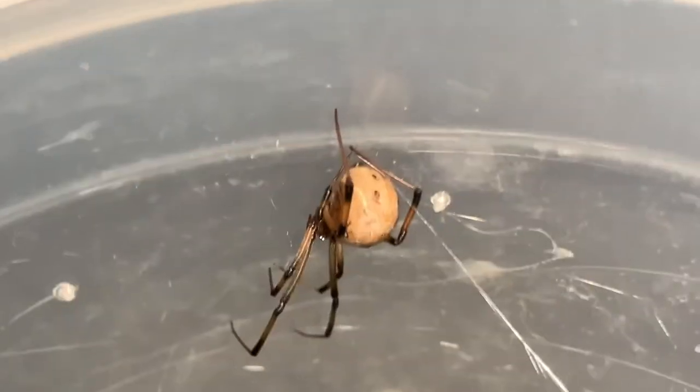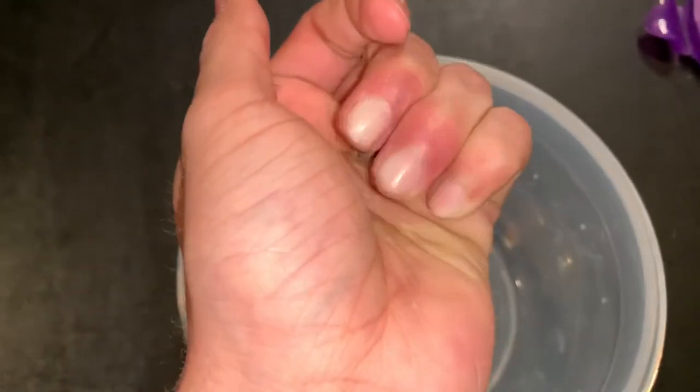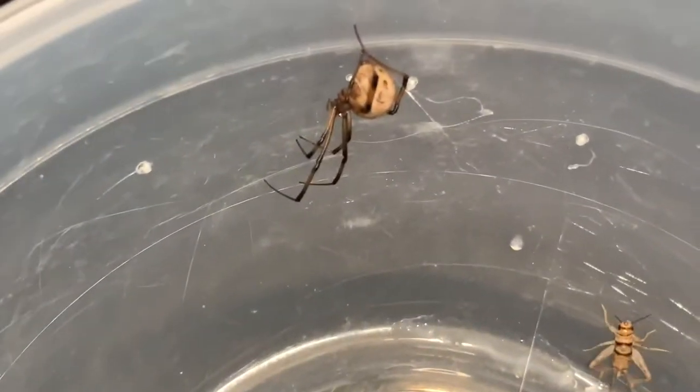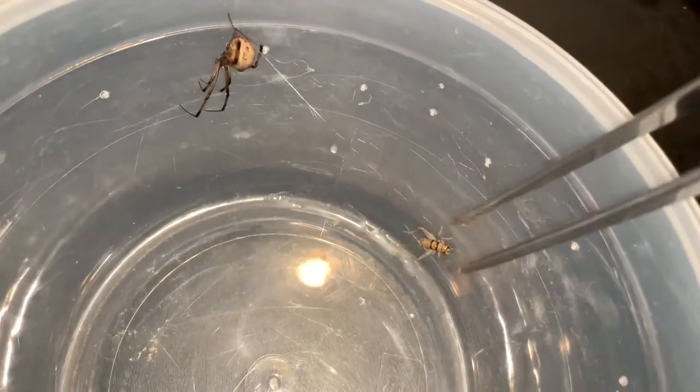Look at that beautiful marbling on its fat abdomen. You can see the hourglass — well actually you can't unless I tilt it — but boom, look at that freaking hourglass! Now we got the little cricket. Don't you dare try to escape. We're just gonna drop you in. I should probably get tongs so I could put it in the web, because obviously the spider doesn't know the cricket's there until it touches the web.